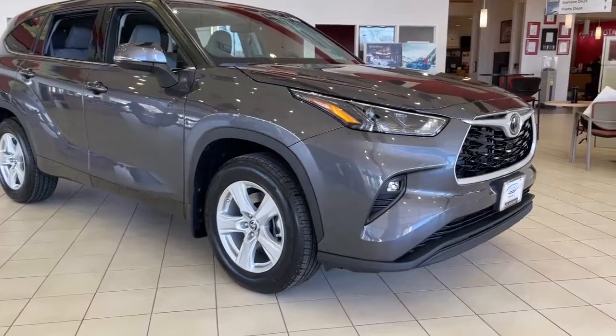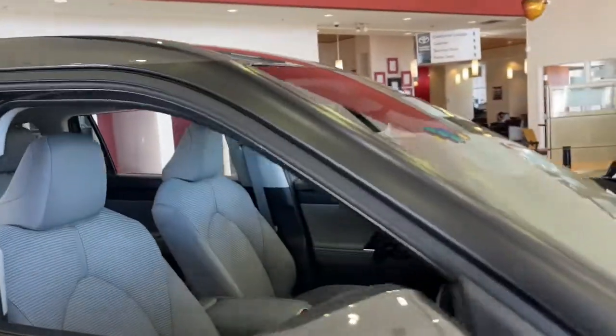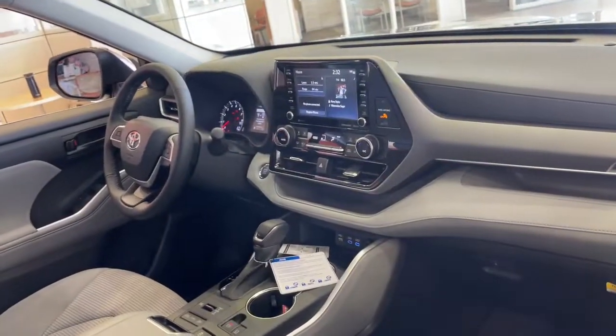You'll have love at first sight with the 2022 Toyota Highlander. From daily drives to epic road trips, this Highlander has you covered.